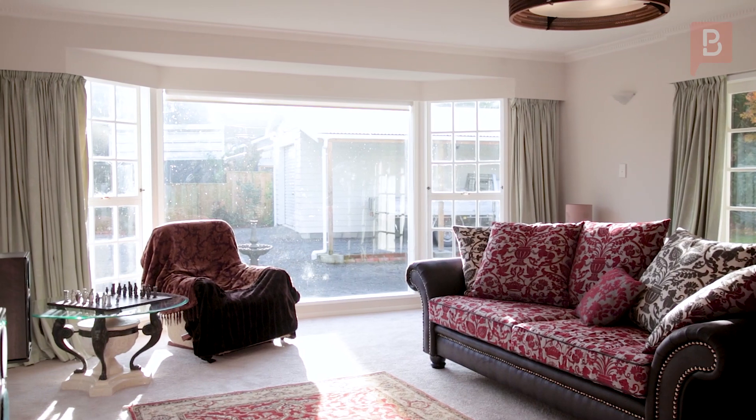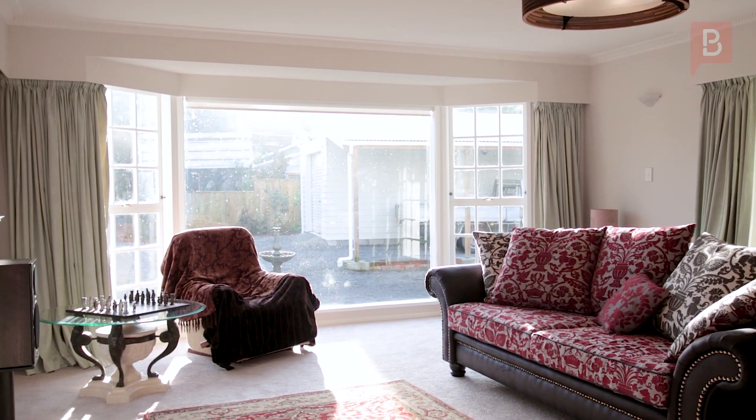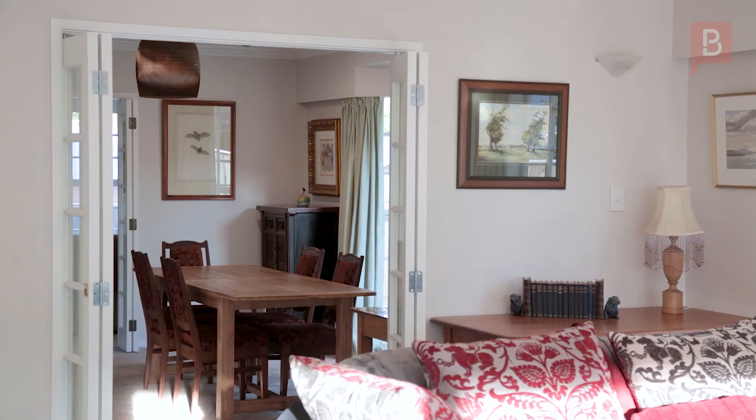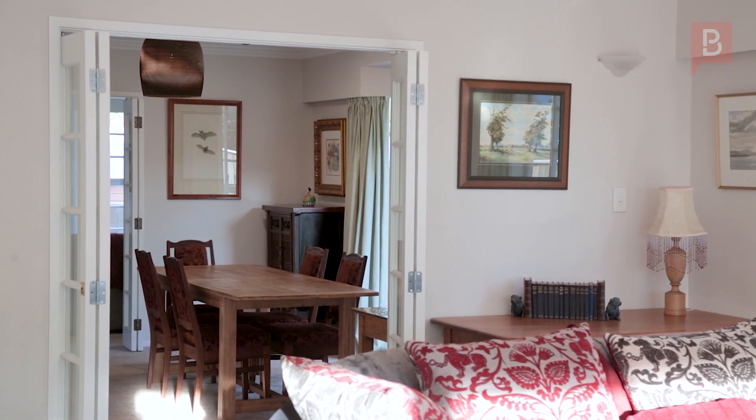The dining room opens off the kitchen and leads through bi-fold doors to the family room on one side and the living room on the other, each with their own open fireplaces and French doors to the deck or patio.